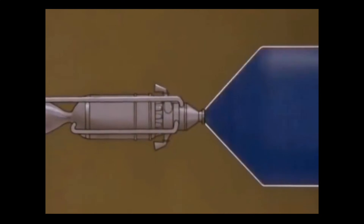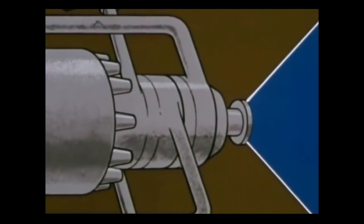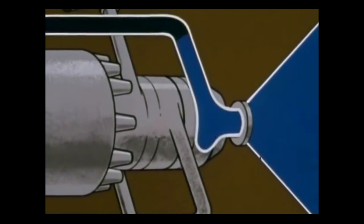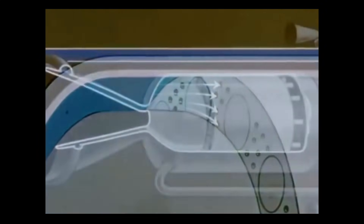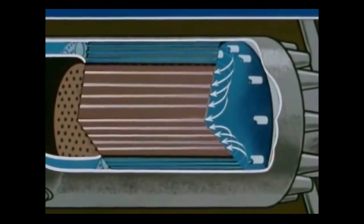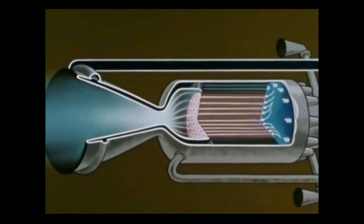The hydrogen is stored in a liquid state to achieve the lowest possible volume. The flight model will use about a third of a million gallons for a 30-minute firing. To start the engine, cold liquid hydrogen at minus 420 degrees Fahrenheit moves through a pump down to the nozzle, through internal passages in the nozzle walls, and back up inside the reactor pressure shell and reflector. This cools the nozzle and reactor shell, while warming the hydrogen. The hydrogen then passes through the hot fuel elements where it is heated to about 4,000 degrees Fahrenheit, then expanded through the nozzle to provide thrust. A bleed line carries some of the hot hydrogen back to drive the turbo pump.